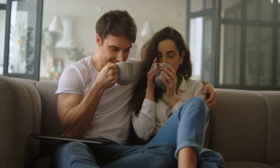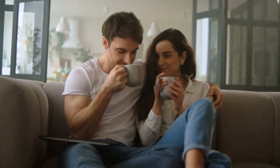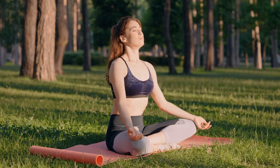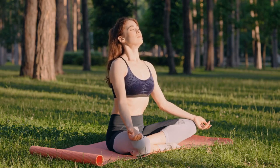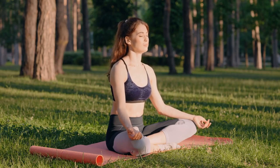Unwind and relax on a daily basis. Find what works best for you. Some people prefer deep breathing exercises, which are one of the best ways to relax your abdominal muscles and reduce stress levels.